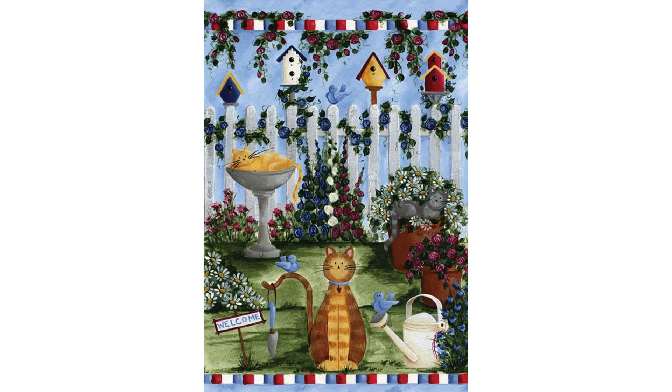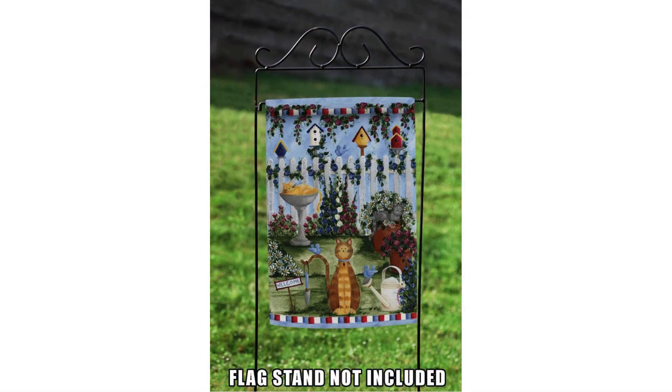Overall, the Toland Home Garden 112665 Cats Garden cat flag is a delightful and charming addition to any outdoor space. Whether you are a cat lover or simply appreciate beautiful artwork, this flag is sure to bring a smile to your face every time you see it. Its high-quality construction and easy-to-use design make it a great choice for anyone looking to add a touch of whimsy to their outdoor decor.